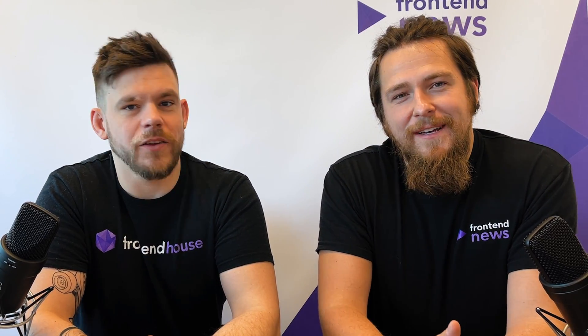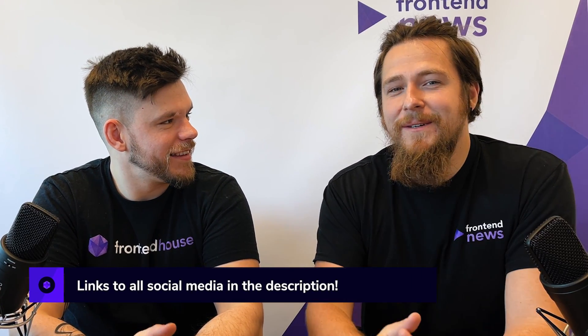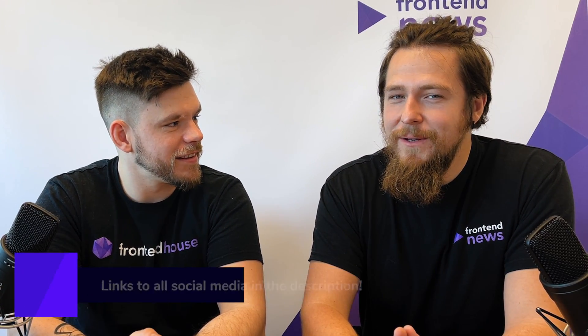Thank you, Tomasz. Guys, that's it for today's news. We have bad news and good news for you. The bad news is there's no tips and tricks and curated project session today. But the good news is Tomasz will prepare amazing tips and tricks for next time, and I'll create an amazing curated project — but for next time. See you guys then.